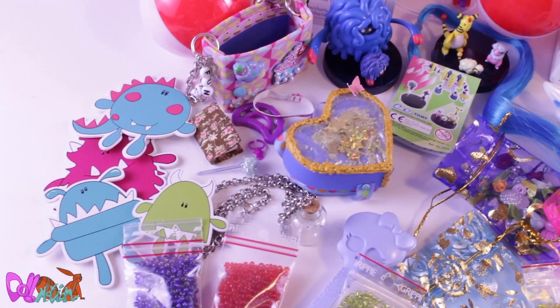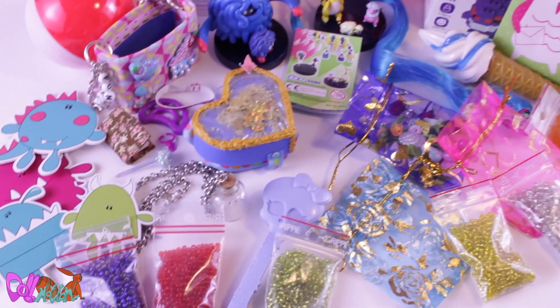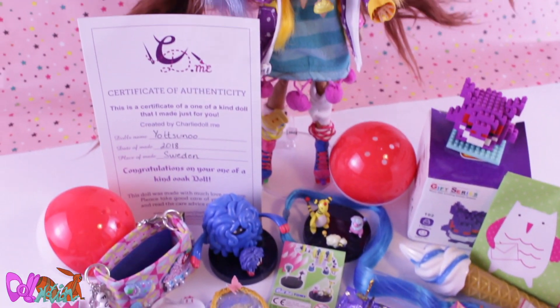As you can see, she also gave me a ton of awesome goodies. Thank you so much, Charlie Dolls.